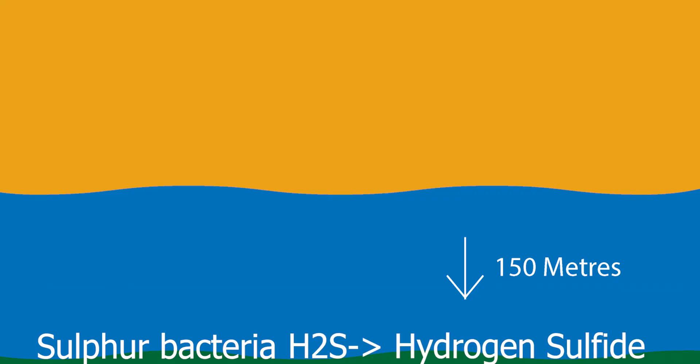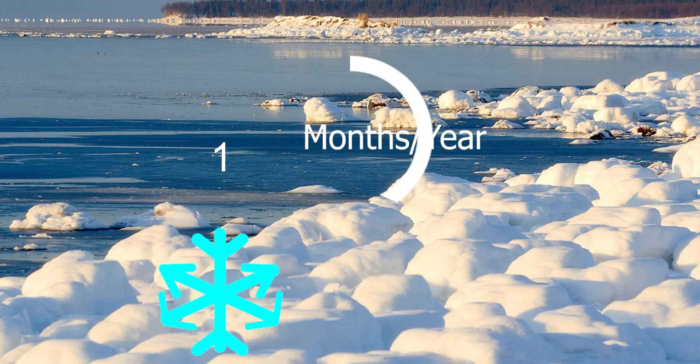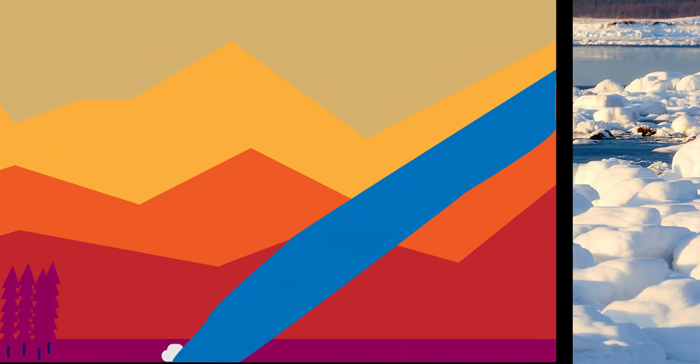Similarly, the Black Sea has a depth of over 150 meters and its deepest layers contain only sulfur bacteria which produce hydrogen sulfide gas. It decomposes the dead organic matter of the sea and gives it a composted blackish color. The White Sea is said to be white because it is covered in ice for 6-7 months each year. The Yellow Sea is named Yellow because it carries silt from the Upper Plains which gives it a brownish yellow color.